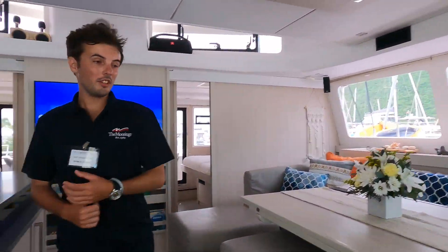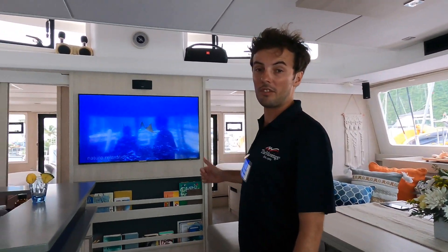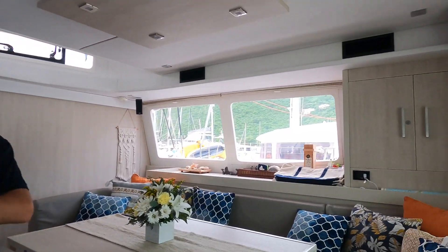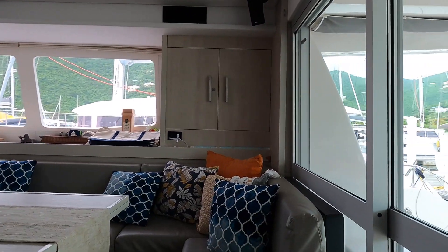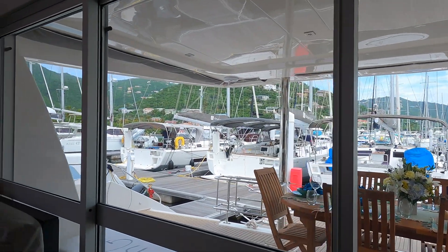Inside we've got a saloon which is a nice comfortable space. We've got a big TV and a good sound system in here, so if there are any sports events or anything that people want to watch, we can open these sliding doors up so we can create a large open area so everyone can get around and watch.